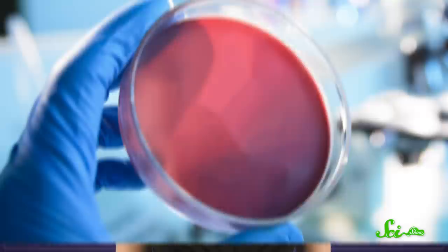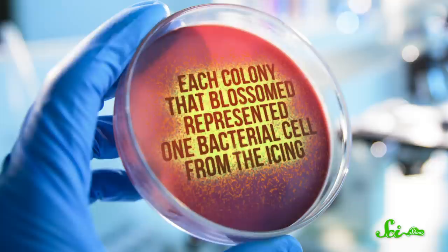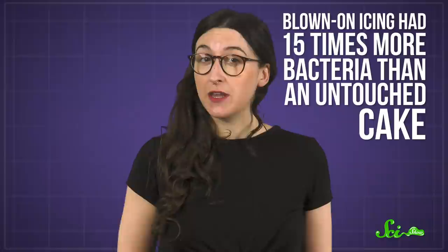But that simulated party wasn't over yet. Next came time to count the bacteria — which is my favorite party game. So they diluted that spittle-covered icing and put it in petri dishes. Each colony that blossomed represented one bacterial cell from the icing. It's not a perfect method, because some bacteria can scoot by uncounted, but it's a decent baseline. And their findings weren't totally surprising, especially if you ever had your suspicions about birthday cake. On average, blown-on icing had about 15 times more bacteria than untouched cake.